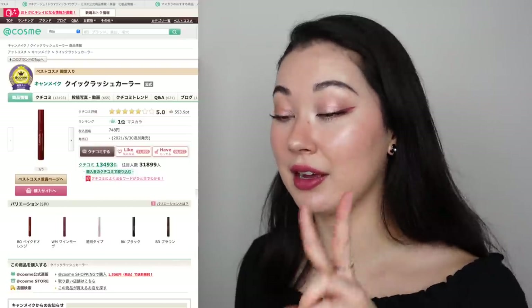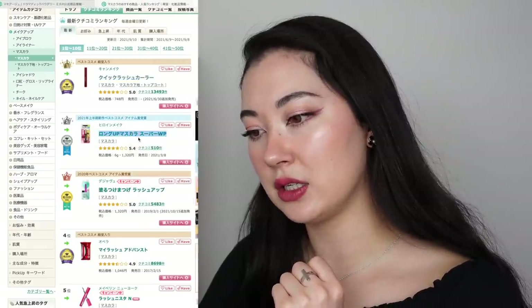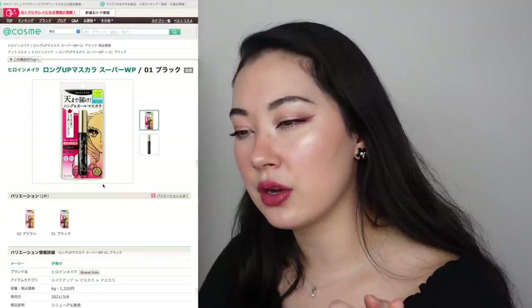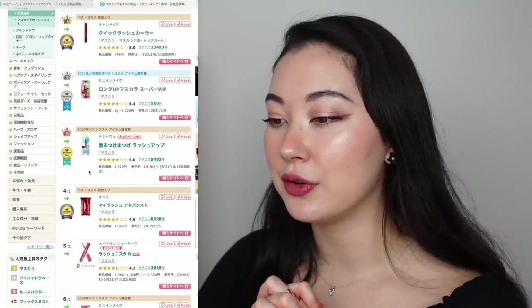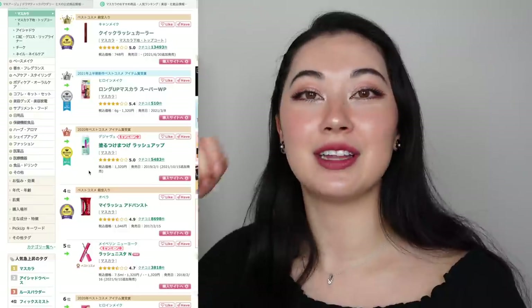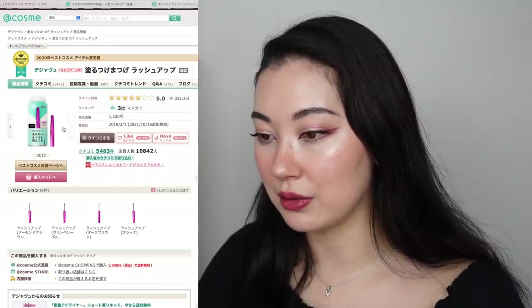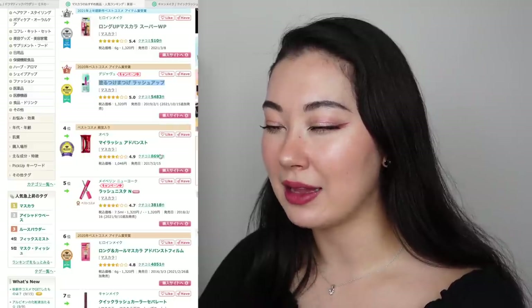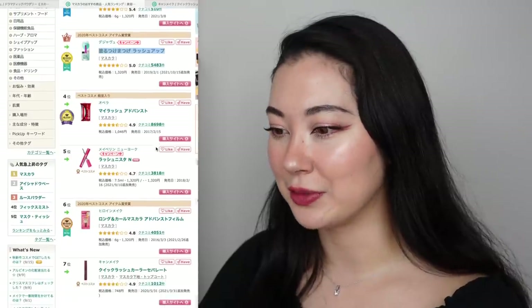I recently purchased two other colours — the Wine Mauve and the Baked Orange. Number two is the Heroines Make Long Up Mascara — another lengthening one I haven't tried, but it looks really nice. Number three is Deja Vu Nuru Tsuke Matsuge Lash Up — basically 'nuru tsuke matsuge' means like false lashes that you can paint on, in a lash-up version with a really small little brush. Number four is Opera My Lash Advanced — Opera is actually most well known for their lip products and lipsticks, so I didn't know their mascaras were so popular.